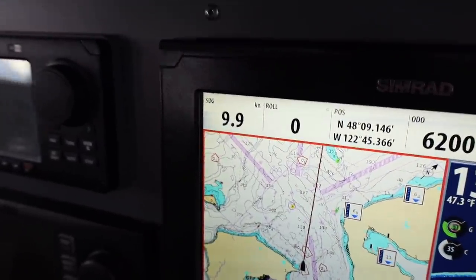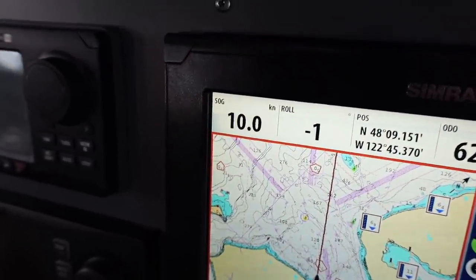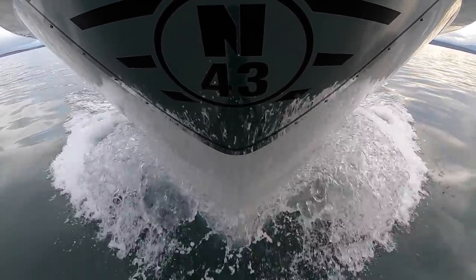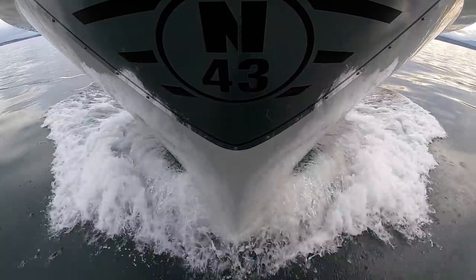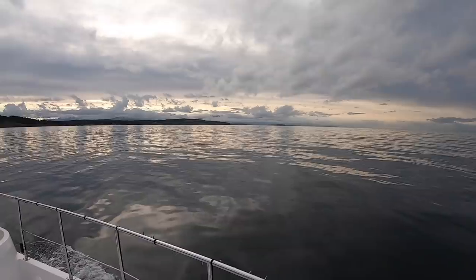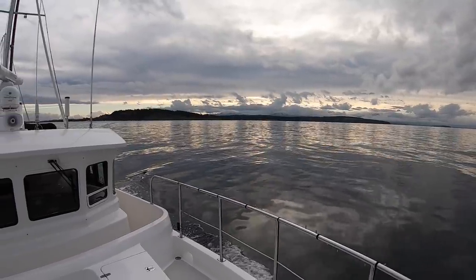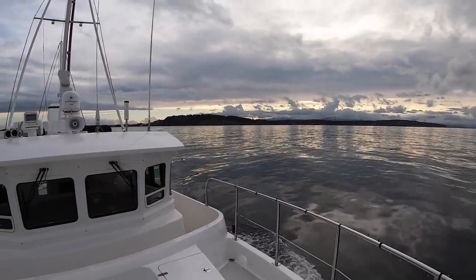We're not going to lie — it's pretty darn exciting to pick up some speed when you're nearly eight hours underway. This lightning-fast 10 knots came even after we backed down to 1,800 RPM, proving just how beneficial it is to know the tide schedule and plan accordingly.